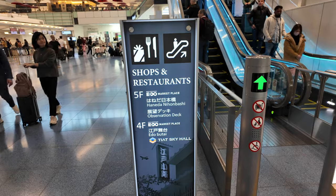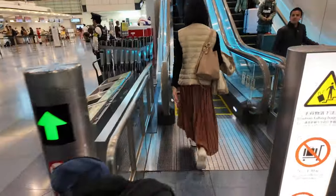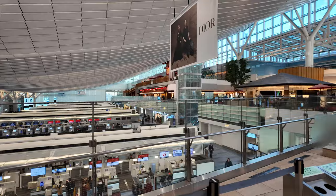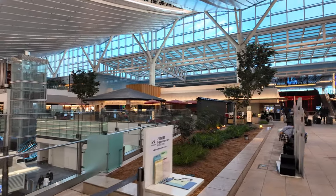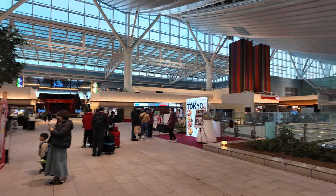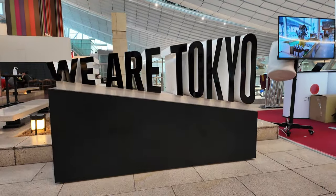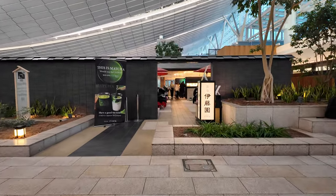Looks like there's Edo Marketplace restaurants and shops and things, so let's go check it out. Shops and restaurants. What a beautiful airport — nice high ceilings, lots of room to walk around and sit down.